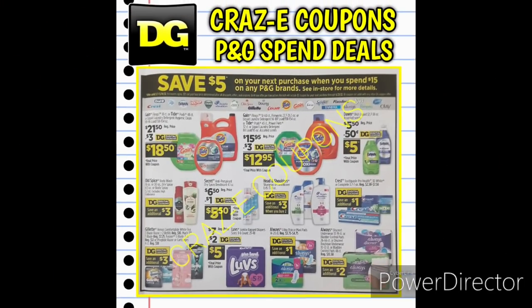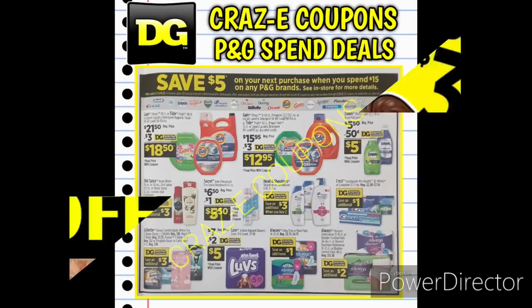Now, if you guys can find more of those Crest/Oral-B products for $1 each and take advantage of the overage going on right now, you can definitely do that with these spend deals — just make sure your subtotal is $15 or more after all your coupons have been applied. I mentioned in the last video that I found some more of those toothbrushes in the wrong section, under the $7 toothbrushes, so make sure you're looking through those toothbrushes really carefully.